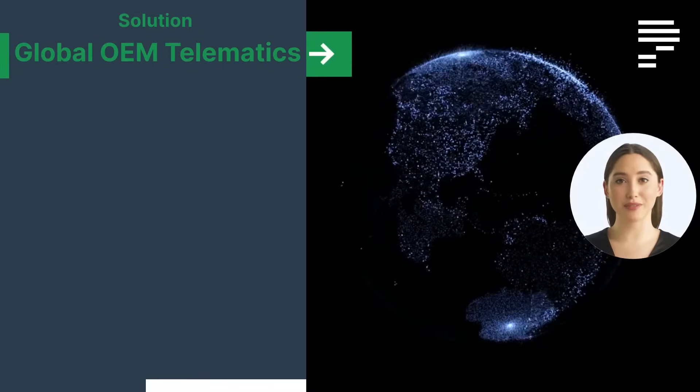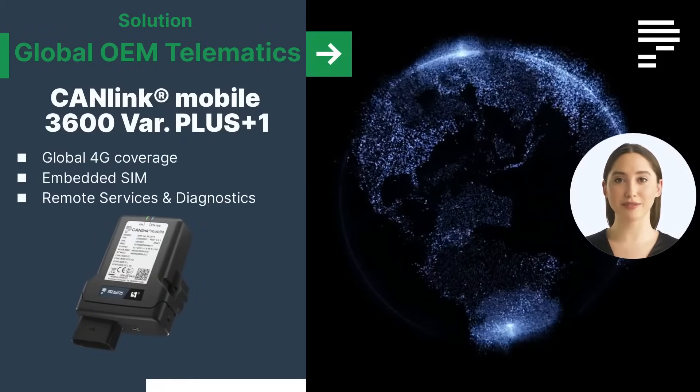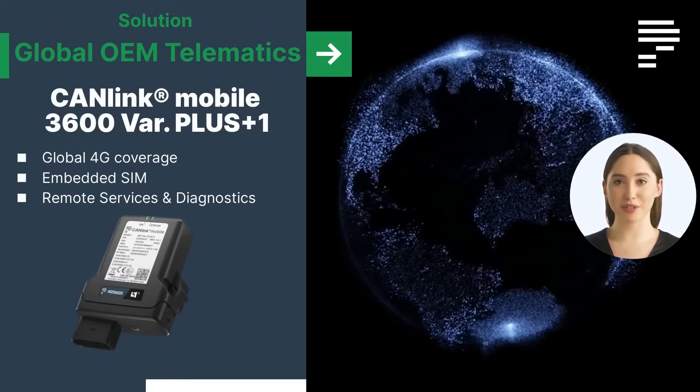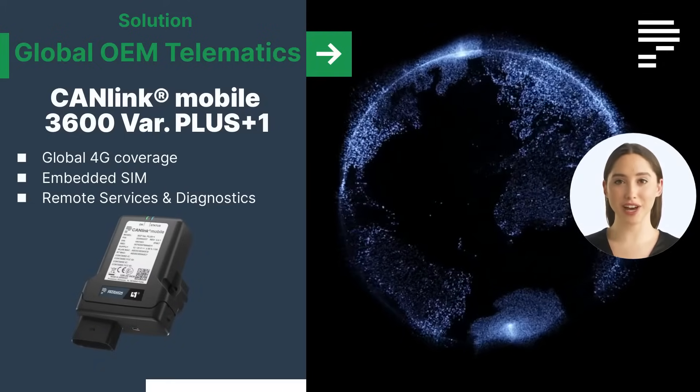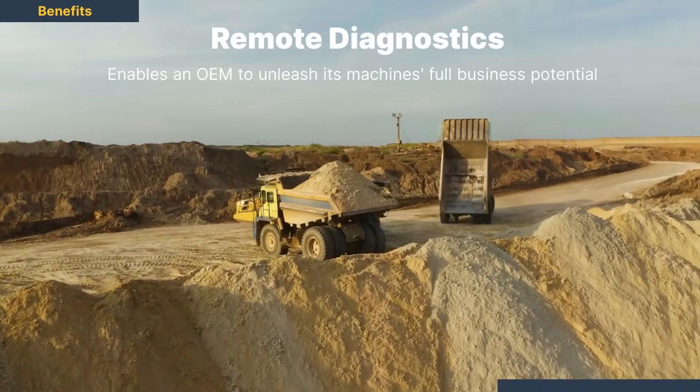The German OEM now equips its vehicles with Promian's top-of-the-line telematics control unit, allowing for global connectivity. They gain critical insights into the use of their machines under warranty and even offers remote services and remote diagnostics.